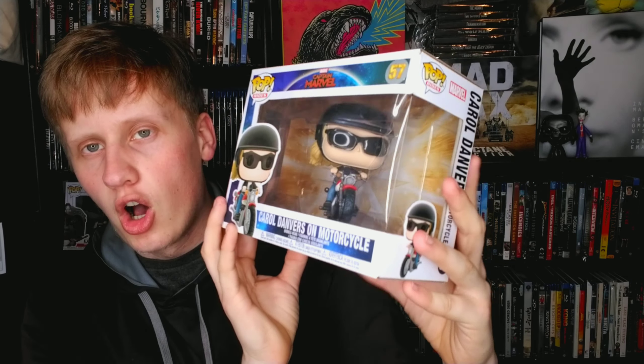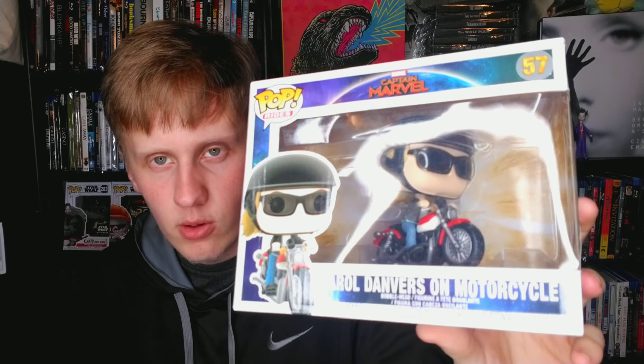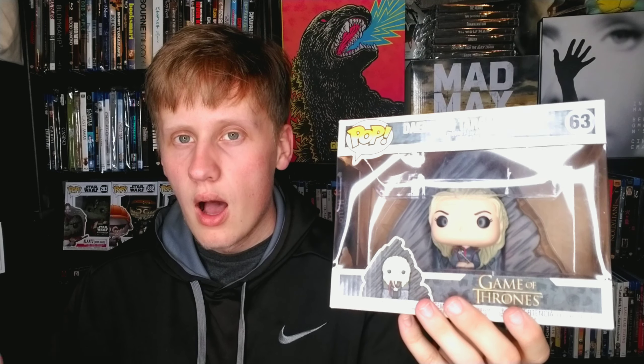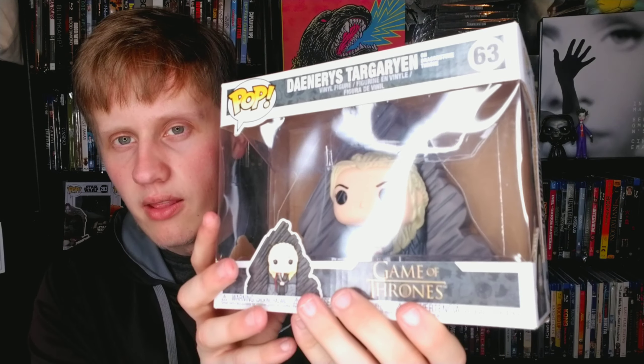We have another Pennywise pop, and then Carol Danvers on motorcycle. I've already discussed my opinion on Captain Marvel — cool pop. Daenerys Targaryen from Game of Thrones — my only Game of Thrones pop. I love Game of Thrones and I want more pops, but as of now I'm mainly buying Marvel. I'll buy a Game of Thrones pop whenever I find one cheap, and this is a cool one to have.